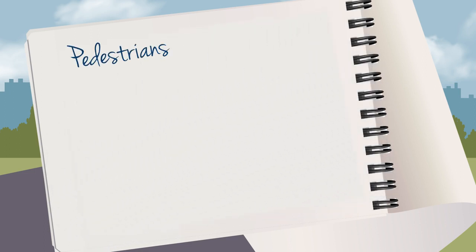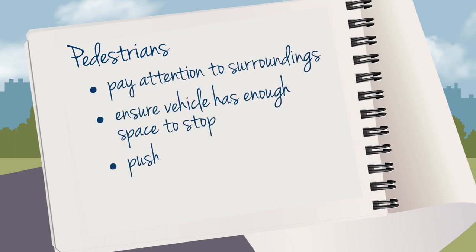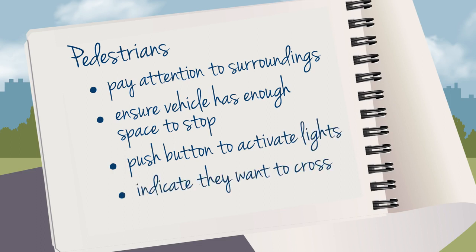Pedestrians must pay attention to their surroundings, ensure the approaching vehicle has enough space to stop, push the button to activate the lights if there is one, indicate that they want to cross, and make eye contact with drivers and cyclists before crossing the road.